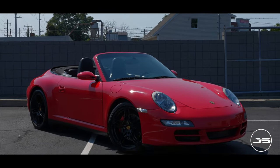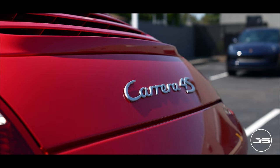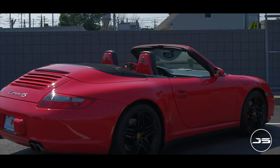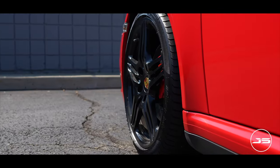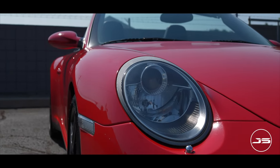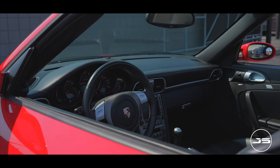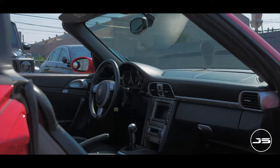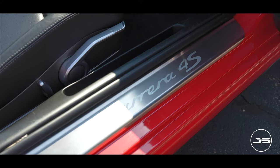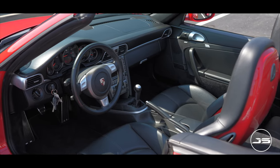Produced from 2005 to 2013, the 997 generation 911s were exciting cars, and this 2006 Carrera 4S doesn't disappoint. It features a 3.8 liter naturally aspirated flat-6 that produces 355 horsepower and 295 foot-pounds of torque, put through a six-speed manual transmission through a rear-biased all-wheel drive system. This makes for a 0-60 time of just 4.7 seconds and a top speed of 179 miles an hour.